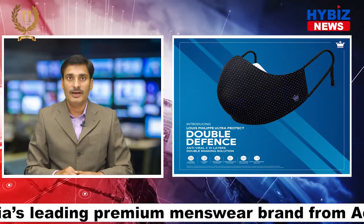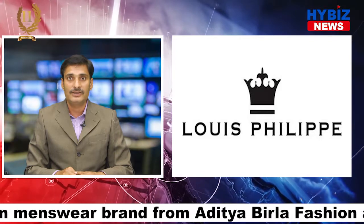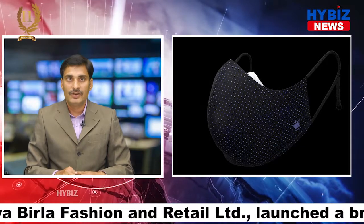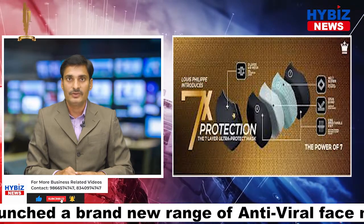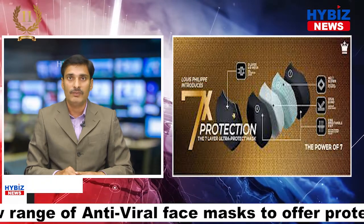Considering the ongoing pandemic, the brand has introduced a unique and first-of-its-kind 10-layer anti-viral mask range with an objective to offer maximum protection and safety to customers. This newly introduced range of face masks, Christian Louis Philip Ultra Protect Double Defense, has been created in India using the Swiss anti-viral technology HEIQ ViroBlock.